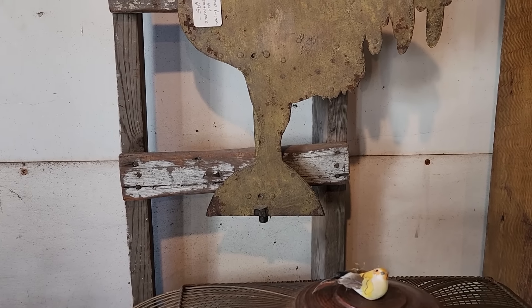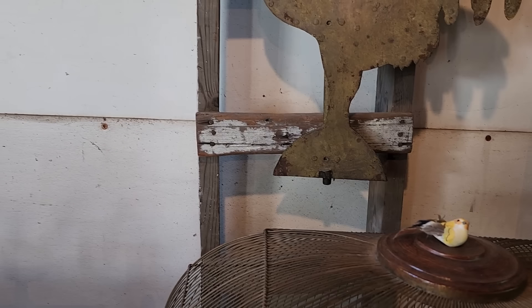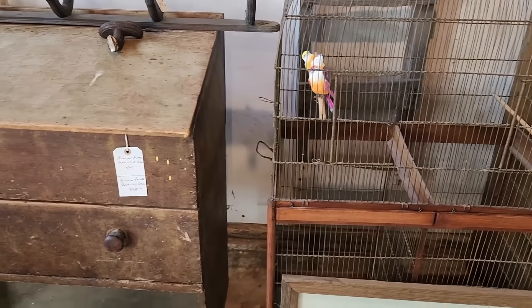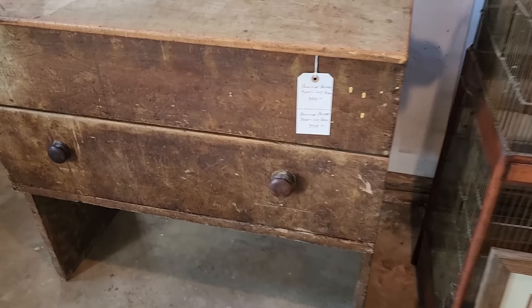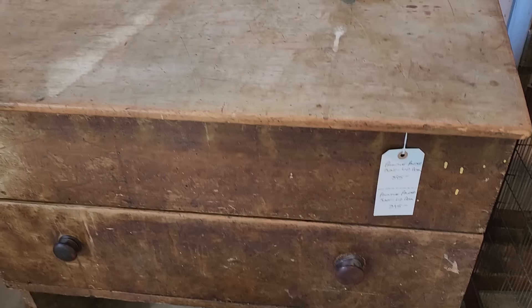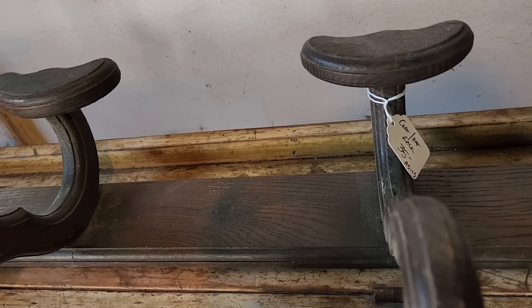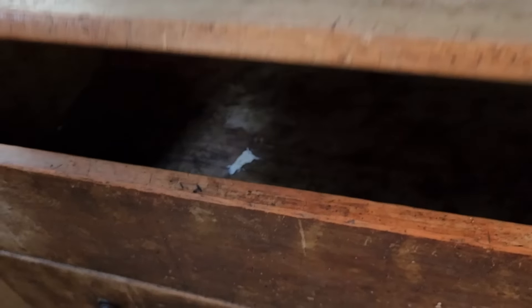Painted rooster — part of an iron weather vane. Primitive painted flat lid desk. And this is a coat and hat rack. Pieces are there to glue it back. That's really cool.